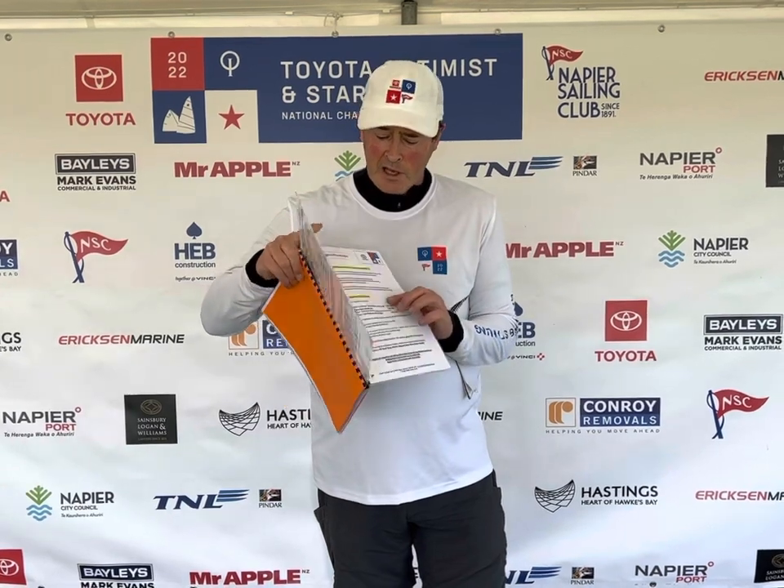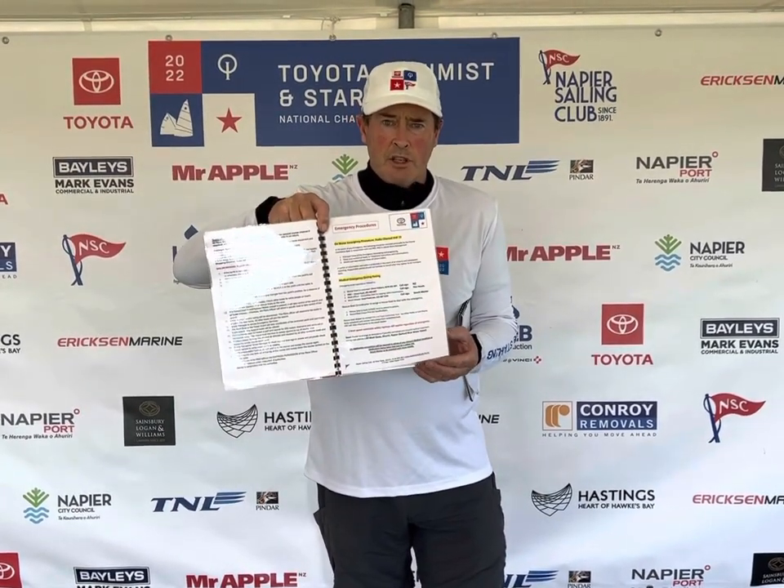Sport boat briefing for the Toyota Optimist Starling Nationals for 2022. All sport boats should be registered before entering the club or when they enter the club. On entering the club you've received your rescue emergency instruction cards in a kit. You have two laminated cards with all the contact details that you require and an emergency procedures card. Please make sure that you're familiar with both of those.